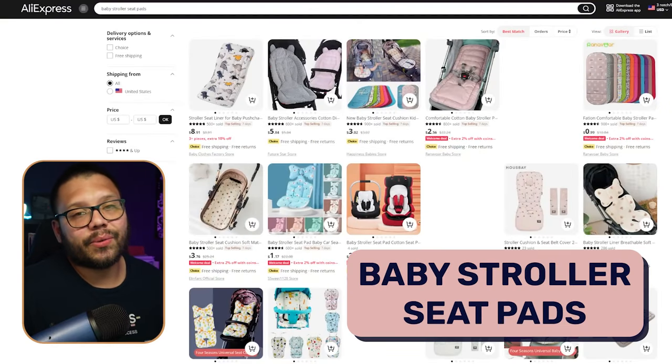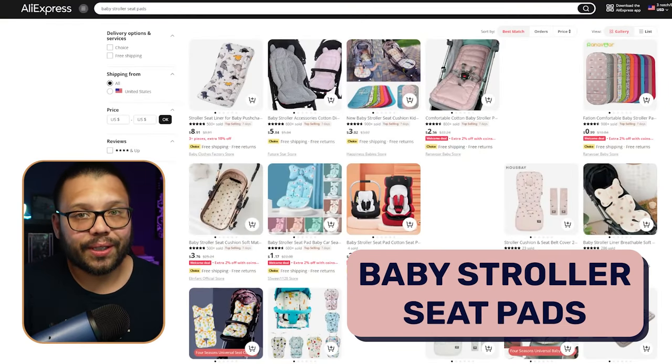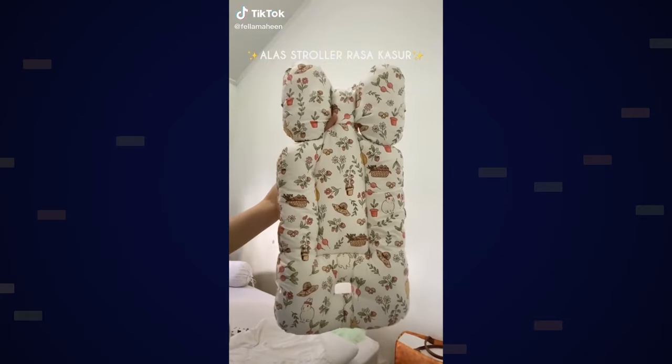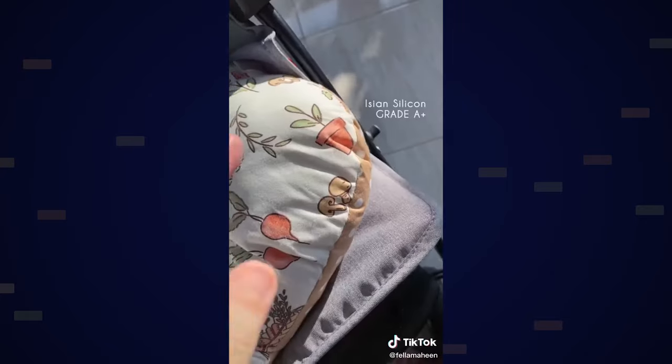Baby stroller seat pads are also another one that's really big right now. People are purchasing these specifically because a lot of strollers don't really have the softest padding — some of them are just a piece of cloth. Some people like to have it a little bit softer for their kids, especially if they fall asleep on the strollers. So if they go to the park or go for a stroll, the kids are going to fall asleep, and something like this is going to make it a lot more comfortable for them to have a nice little ride.